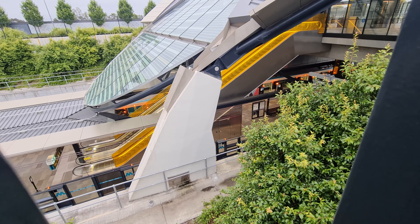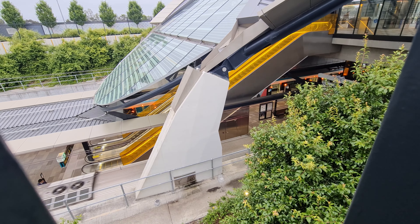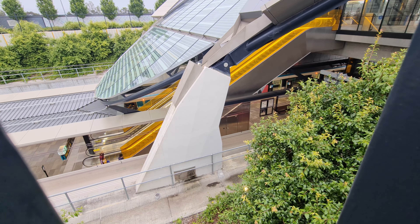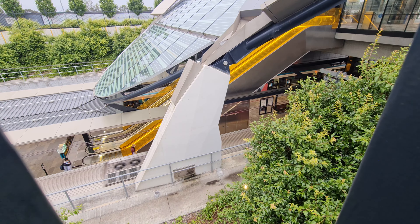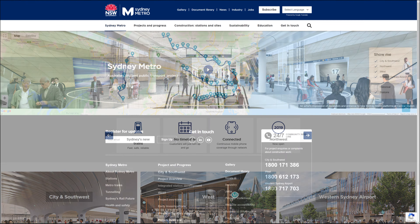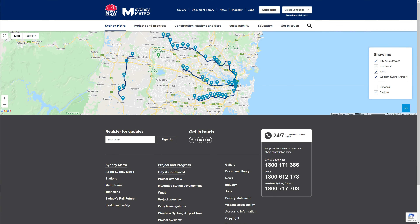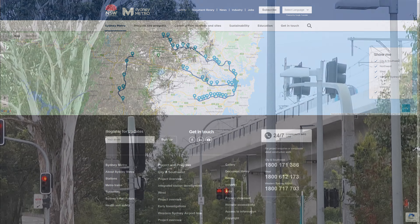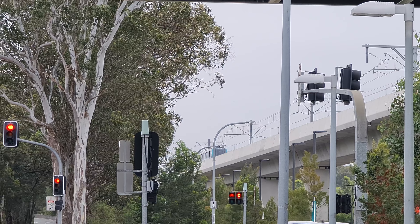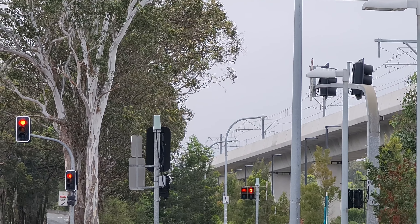Overall, I find Sydney Metro quite impressive. Whilst the first section between Chatswood and Tallawong doesn't offer a direct connection to the Sydney CBD, when Stage 2 opens in 2024 the network will provide new connections in the CBD at Pitt Street and Barangaroo, before making its way out towards Sydenham and then Bankstown. So whilst there's still a little while to go, the current trains and network are quite impressive, and I am looking forward to seeing the next stages of Metro come online in the coming years.